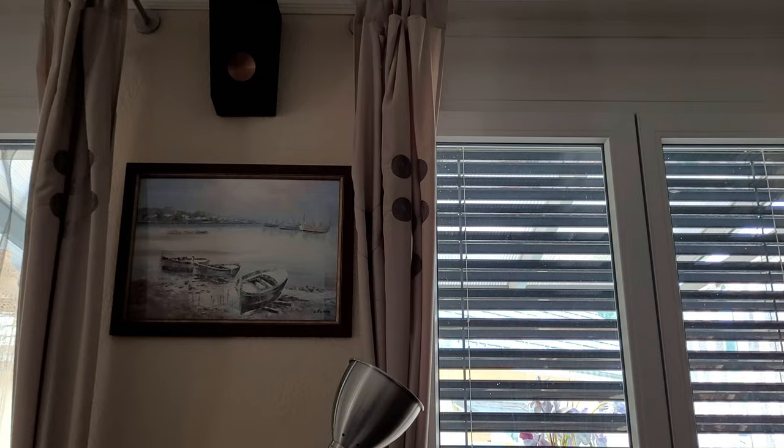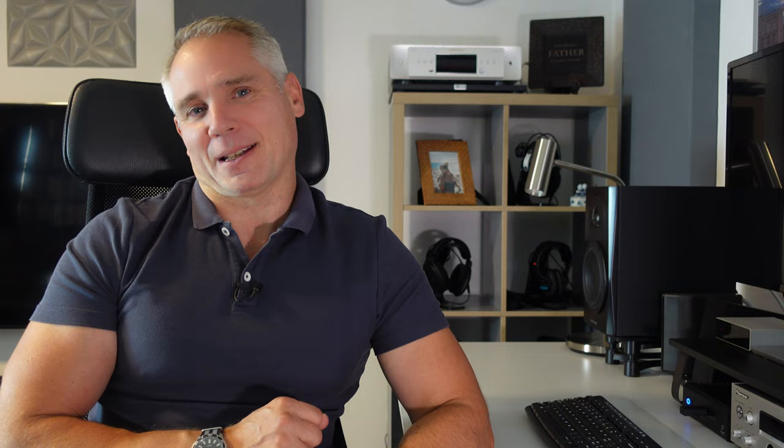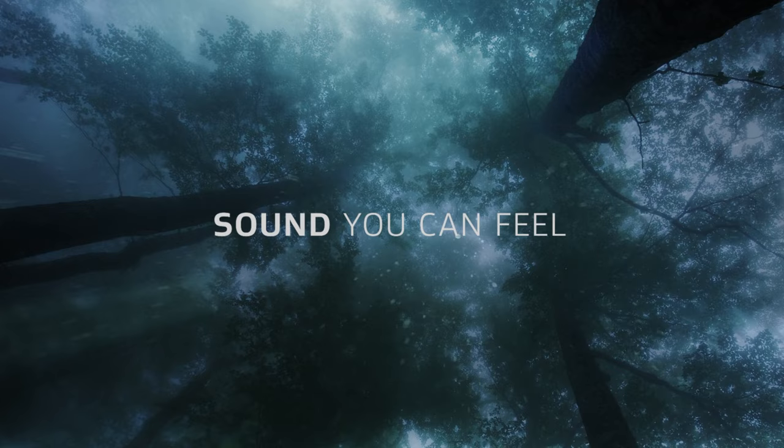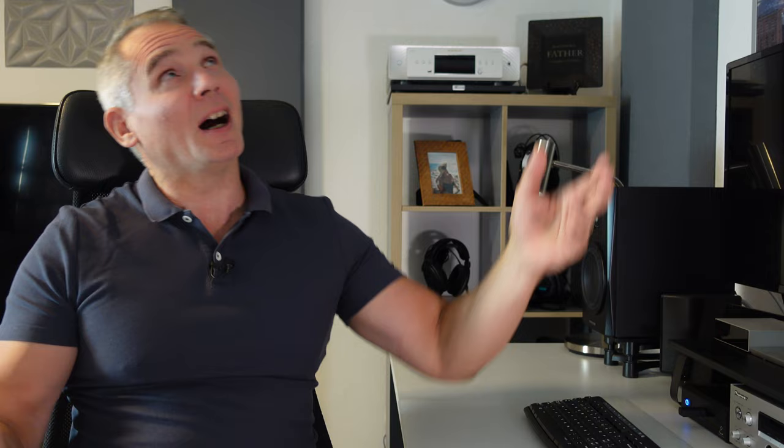Dolby Atmos extends on classic surround sound with two important points: the sound is no longer channel-based but object-based, and the sound also comes from above. With Dolby Atmos, a third number is added after the low frequency number, making the minimum configuration 5.1.2. In this case there are three front channels, two rear channels, a low frequency channel, and two height channels. These height channels allow you to hear how rain actually seems to be pattering down on you, or how a helicopter is slowly descending.